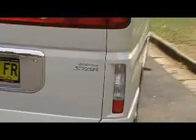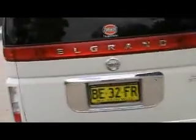As you can see it's a Highway Star. Very nice cars to drive — it's like a lounge room driving on the highway. Let me show you a couple of things inside.